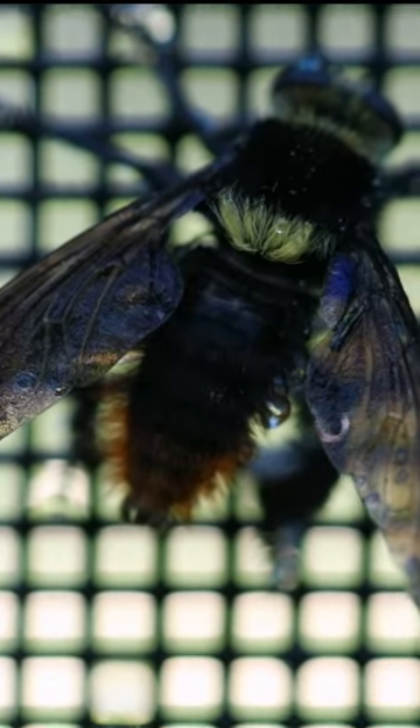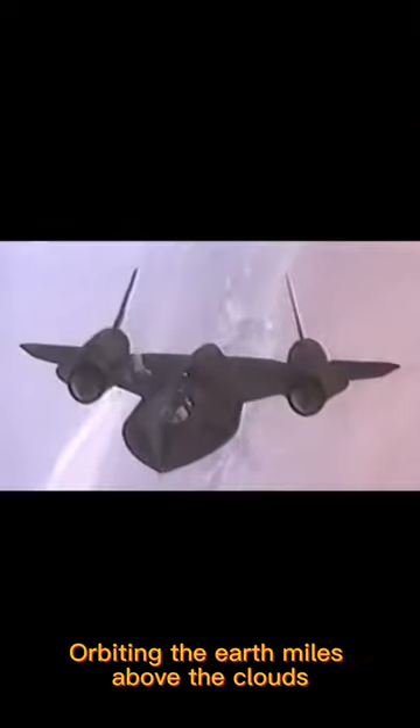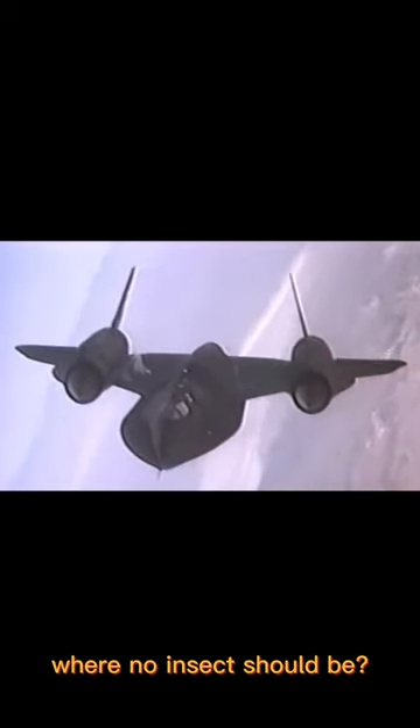Lab tests revealed the specks to be organic matter. Were these bugs in the stratosphere, orbiting the Earth miles above the clouds, where no insect should be?